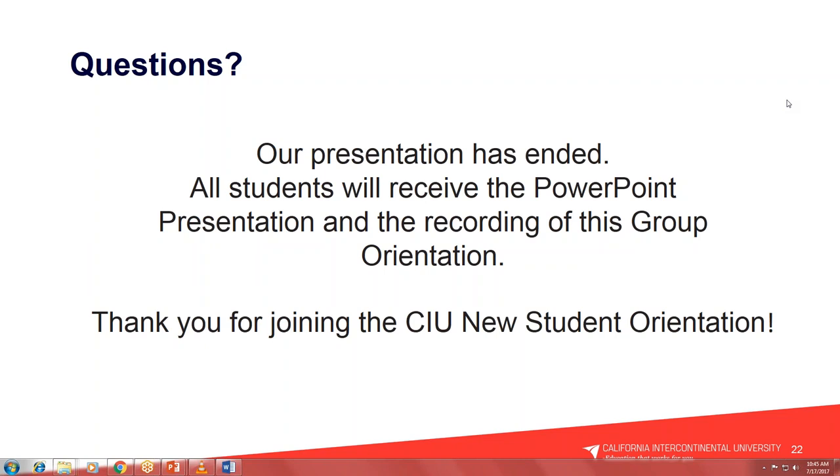We're now opening the floor for questions before we conclude — it's about 10:45 and we have time. Please go ahead and start asking questions. In attendance today we have myself and Dee Jefferson, our manager of student affairs, available to answer questions.